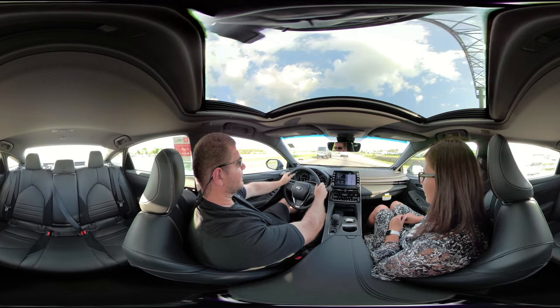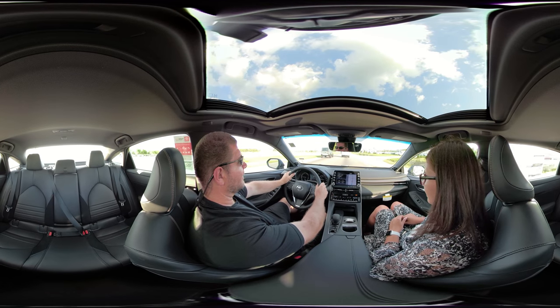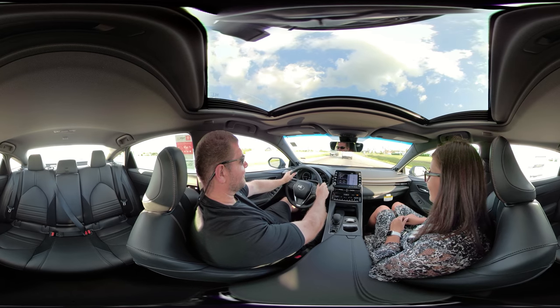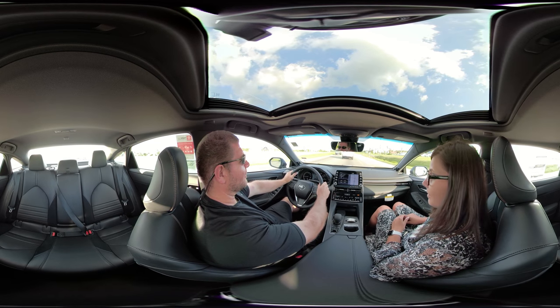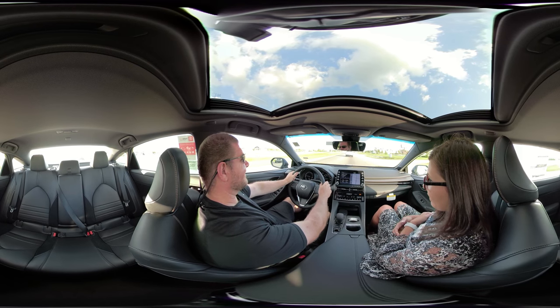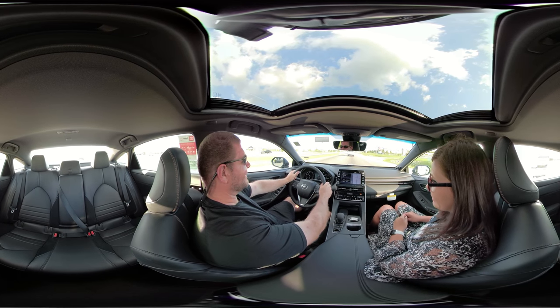Also — digital speedometer. The Honda Accord can weep over that, because did you notice the new Honda Accord doesn't have a digital speedometer? That's one thing worth mentioning if somebody doesn't know.